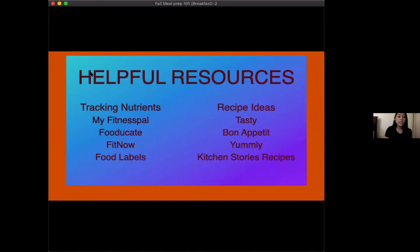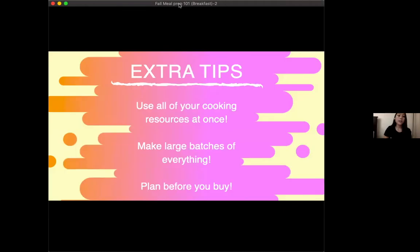Some helpful resources to track your macros are MyFitnessPal, Food Educate, FitNow, and Food Labels. For recipe ideas, you can use Tasty, Bon Appétit, Yumly, and Kitchen Stories. Some extra tips: use all your cooking resources at once — like Maddie had two burners going — and make large batches of everything. Extra potatoes could be used for other meals if you add shrimp, chicken, or other proteins. Always plan before you buy.